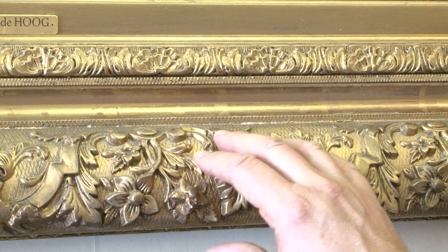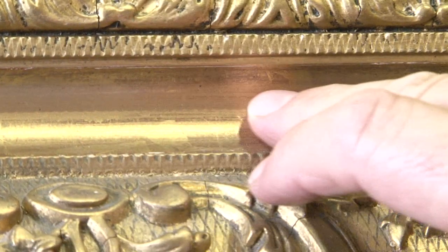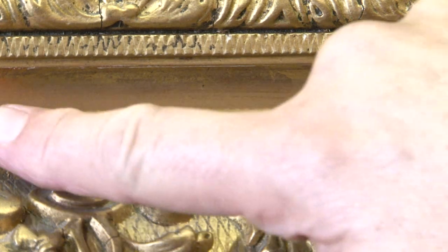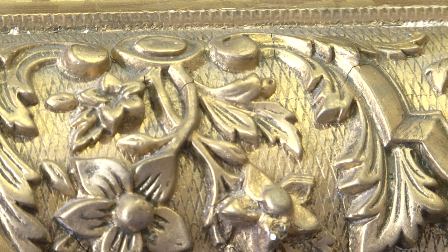These frames are handmade, and this is plasterwork that is actually laid onto a wooden swept frame. And you can see here there are marks on the frame where sheets of gold leaf have been applied. Of course all the modern frames are just gold spray paint — it's not real gold. This is actually pure gold that's applied to these frames at the time.